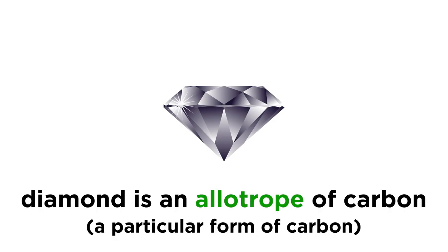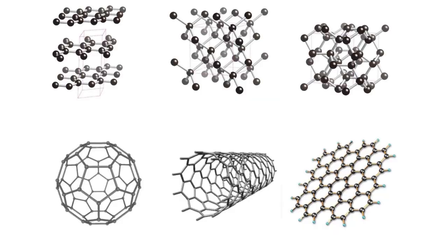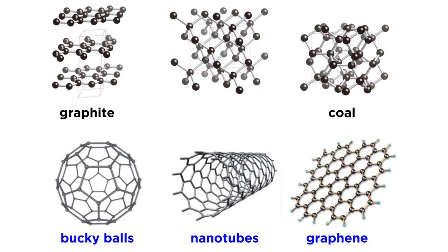Diamonds are made of carbon, as diamond is an allotrope of carbon. Allotropes are different forms that an element can take, which means that carbon atoms can come together to form a network solid in different ways. Allotropes of carbon include coal, graphite, and even exotic materials like buckyballs and carbon nanotubes. But carbon atoms can also form diamond under the right conditions.